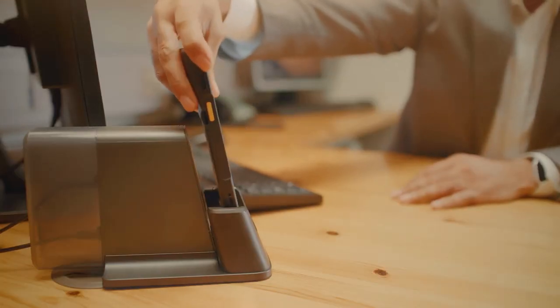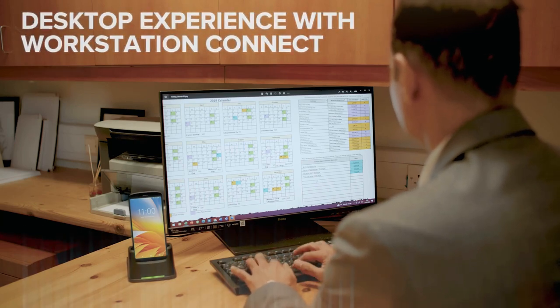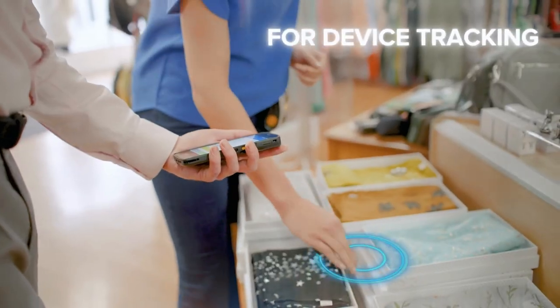It can quickly become a workstation on demand when required in the office. The device tracker ensures you can find misplaced units, even if the battery is drained.